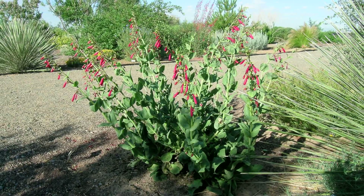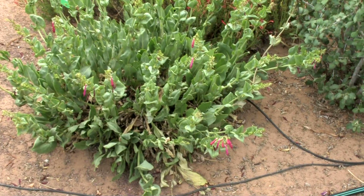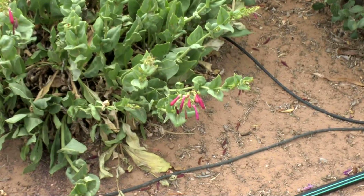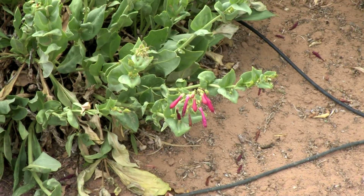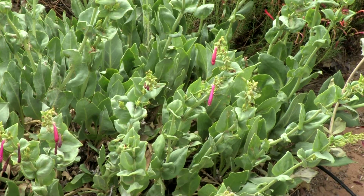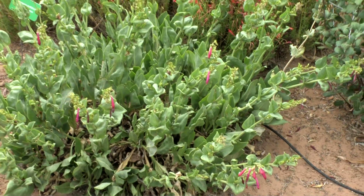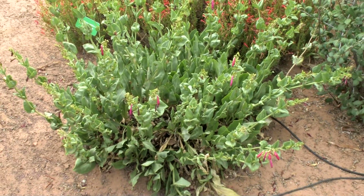The Abuelita — I only know of two nurseries that carry it. One of them is in Albuquerque, and unfortunately I can't remember the name of it, but the other one I think is Santa Ana Native Plants Nursery in Bernalillo. As a matter of fact, most of the plants we have in the garden actually came from Santa Ana Nursery in Bernalillo.